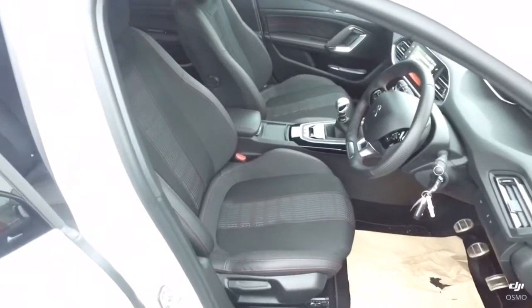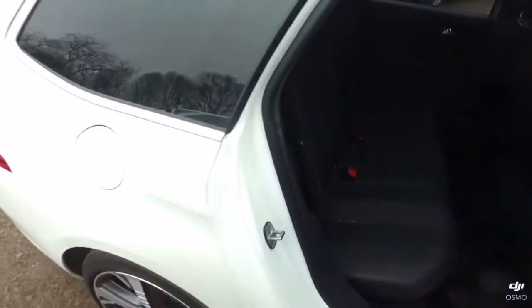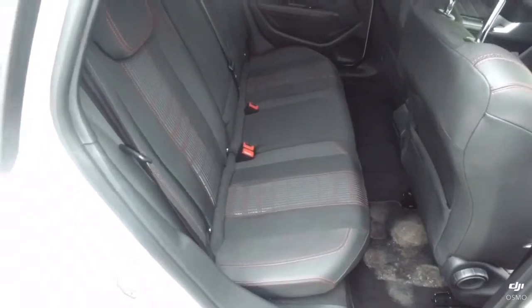As we look inside the car, the upholstery is finished in a part leather, part cloth finish, with the back seats having exactly the same finish on the inside — a leather exterior and a cloth interior.